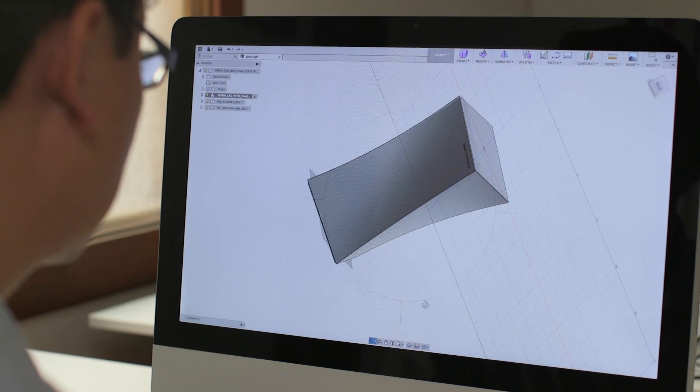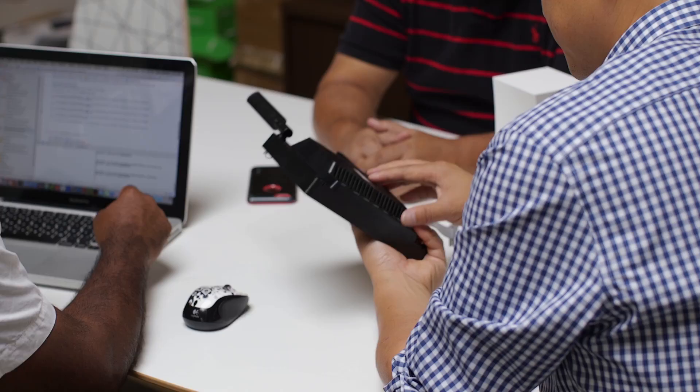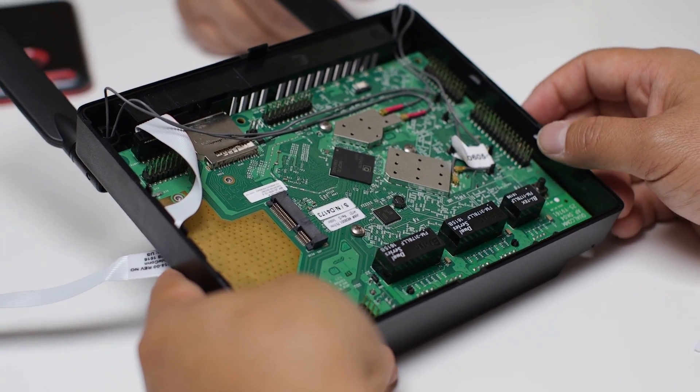Hi, my name is John. I'm the co-creator of Griffin. Like many parents, I struggled with managing my children's screen time. The existing solutions are very complicated to use, and many parents we talked to simply gave up. That's why we built Griffin to be simple to use — designed by parents, for parents.